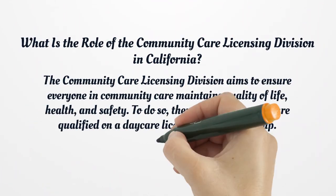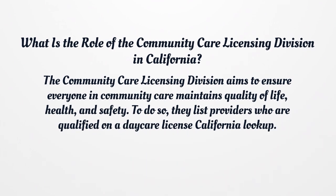What is the role of the Community Care Licensing Division in California? The Community Care Licensing Division aims to ensure everyone in community care maintains quality of life, health, and safety. To do so, they list providers who are qualified on a daycare license California lookup.